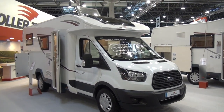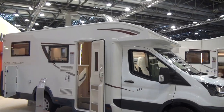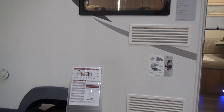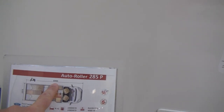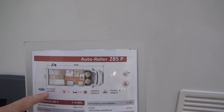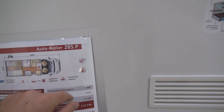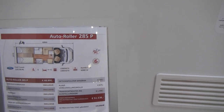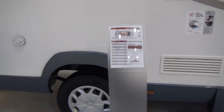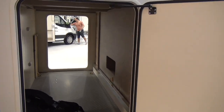This vehicle is the Roller Team Auto Roller 285P. It costs 51 and a half thousand euros. It is 699 centimeters long, 231 centimeters wide, on a Ford Transit two-liter 170 horsepower basis. It has a 4 kilowatt combi gas boiler and a six-year water ingress guarantee.